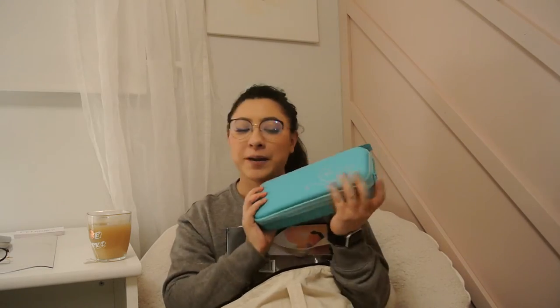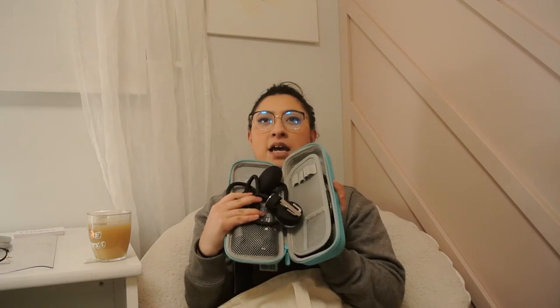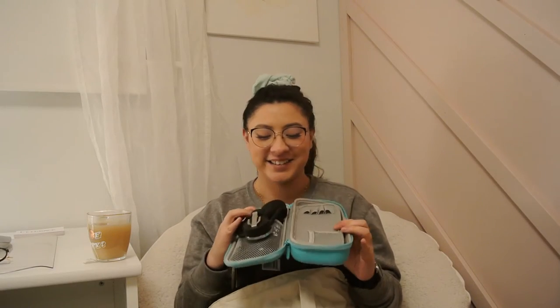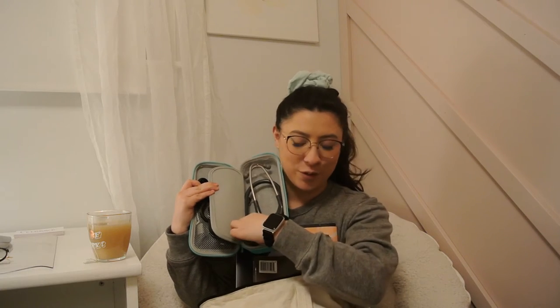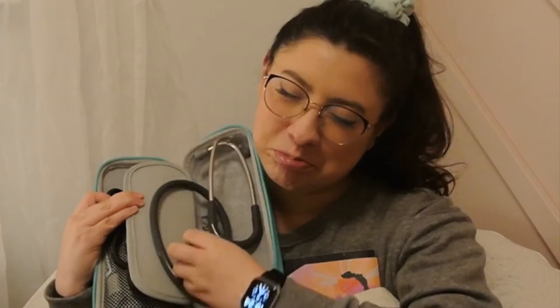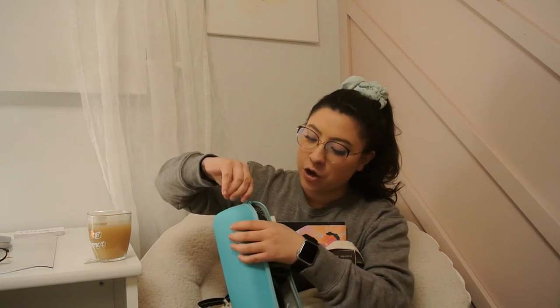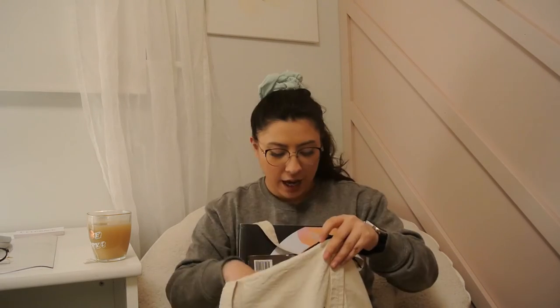First things first in my tote bag is my stethoscope case, which I got off Amazon. What I love about it is it actually holds my sphygmomanometer — blood pressure cuff — I will never be able to say that word no matter how far into my nursing journey I get. And of course my stethoscope. I do have a Littmann; I don't have any of the fancy colors but I have this gray one and she does the trick. Not every lab requires my blood pressure cuff, but I like to always have it on hand just in case.